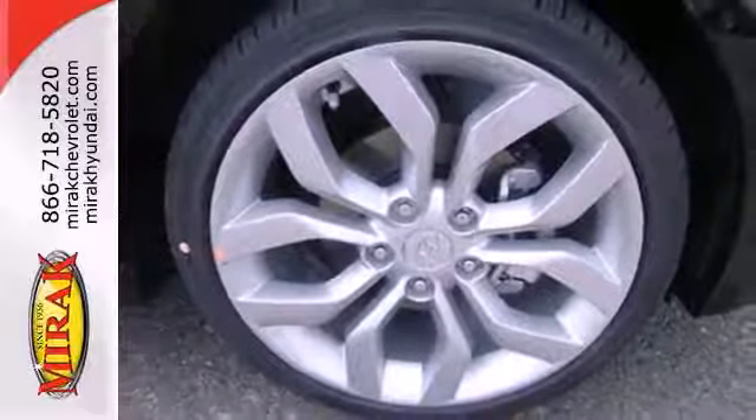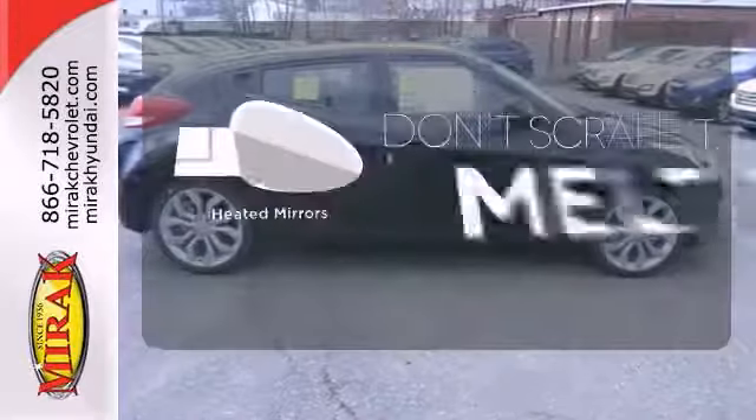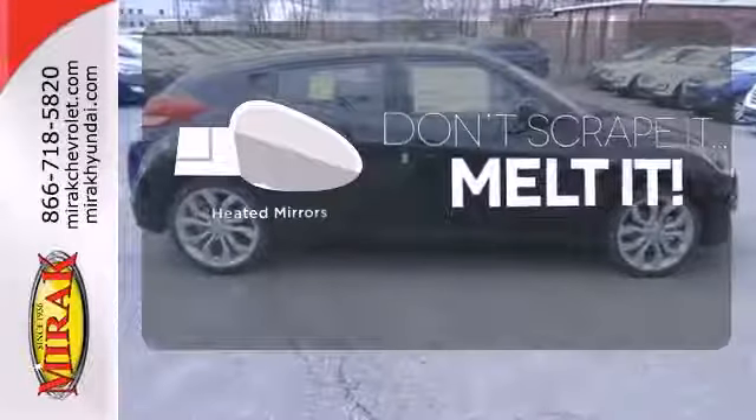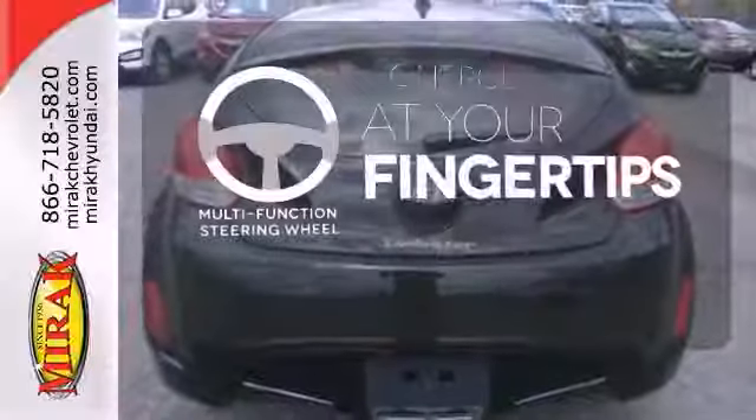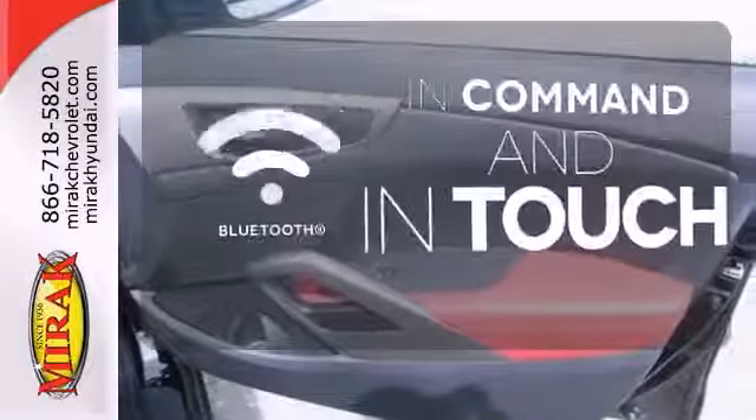Plus, check out those alloy wheels, its rear spoiler, and steering wheel audio controls. Leave the scraper in the car thanks to the heated mirrors. A multi-function steering wheel puts control at your fingertips. Keep your hands on the wheel and eyes on the road with Bluetooth.